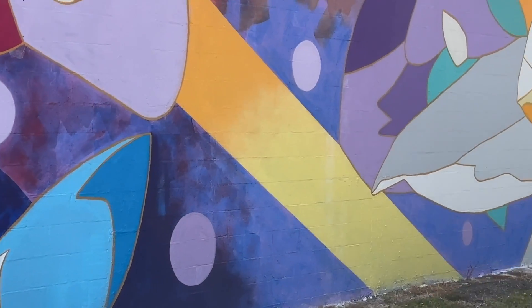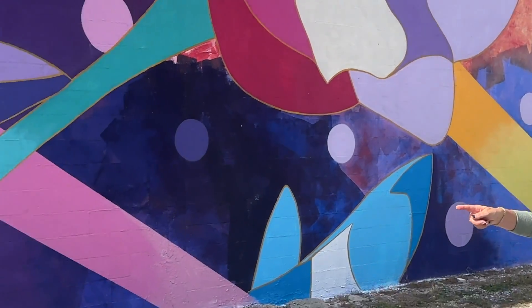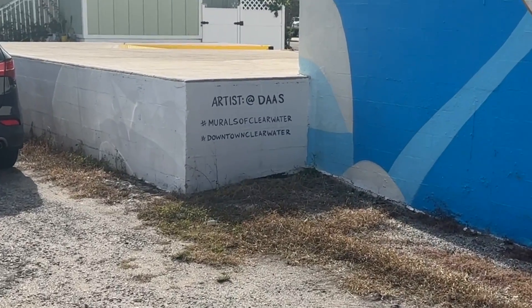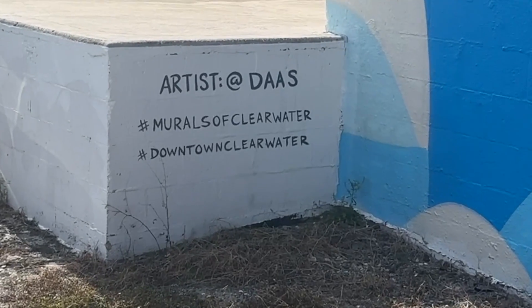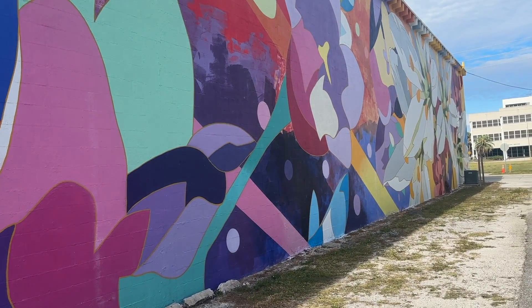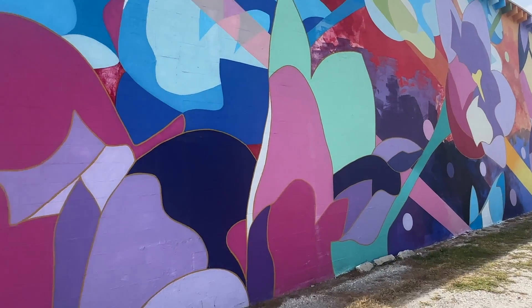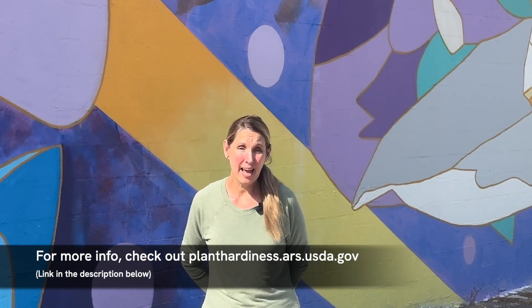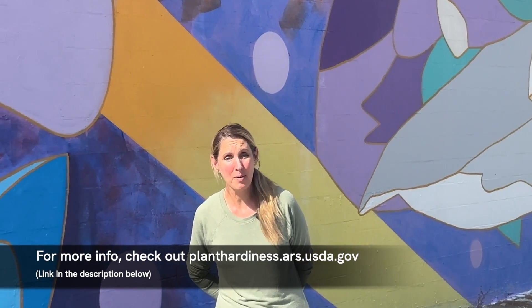Last but not least, I just want to show you the mural, which I think is stunning and colorful and floral, and I also want to give credit to the artists down here. I want to thank all of you for joining me today and subscribing to our channel — if you haven't yet, please subscribe. We have a lot more gardening videos coming your way, and if you found this video helpful, please go ahead and tap like.